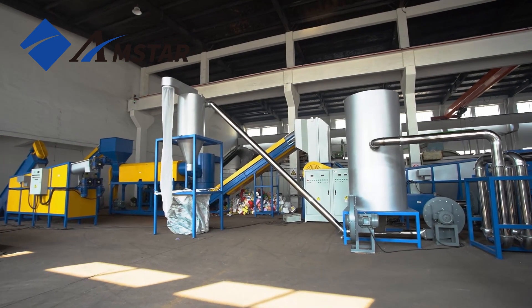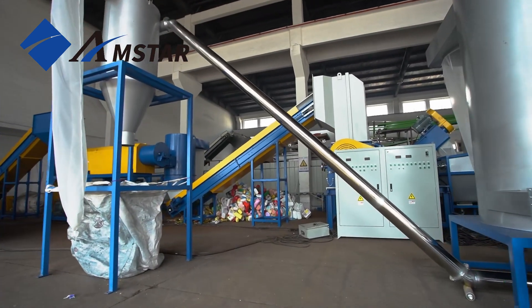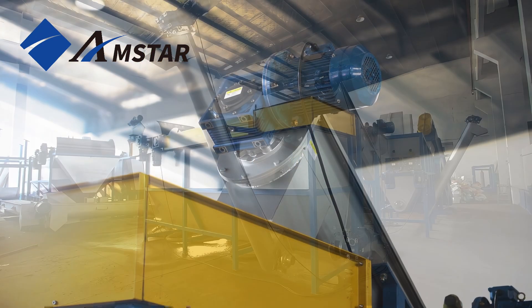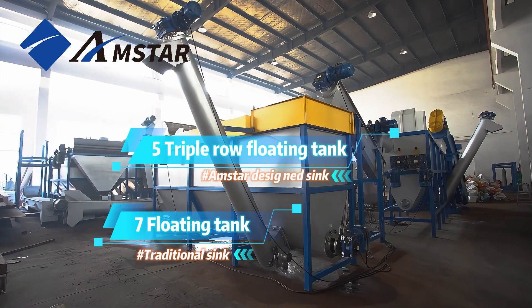Welcome to our video on the specialized HDPE bottles crushing and washing line designed for our client in Georgia. This plastic recycling system, capable of processing 500 kilograms per hour, is tailored to handle HDPE bottles efficiently and effectively.